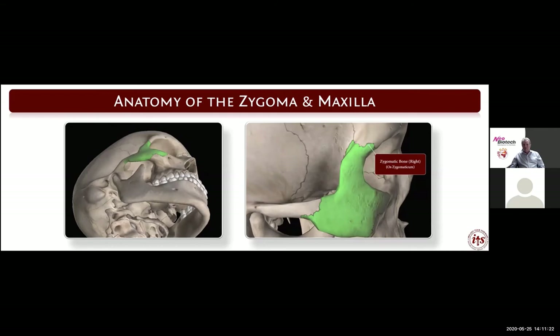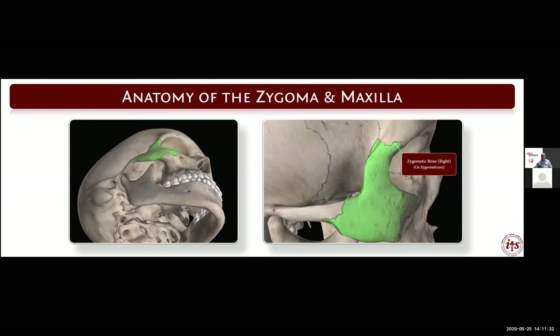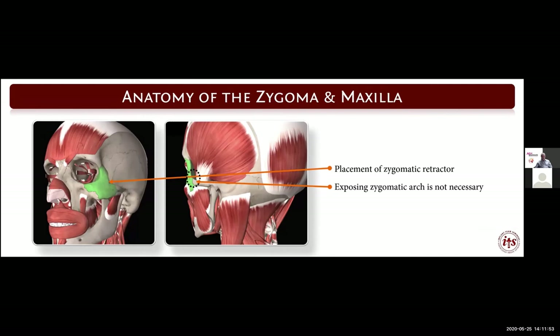Looking at the zygoma, we have suture attachments to the zygomatic arch, to the infraorbital rim, and into the maxilla — three suture attachments — and our implant is going to be in this position. On the zygoma, we have no reason to be back in the zygomatic arch. The dissection must extend to include the space between the lateral rim of the orbit and the zygoma, where we will place our zygoma retractor.